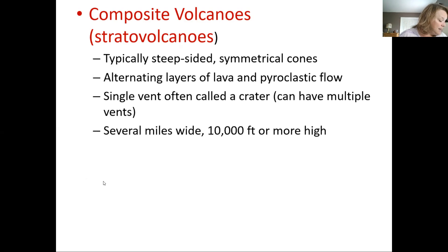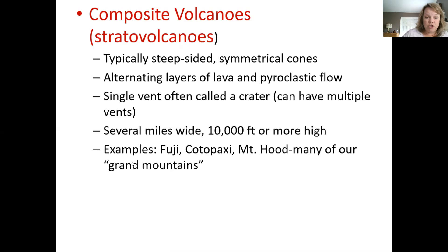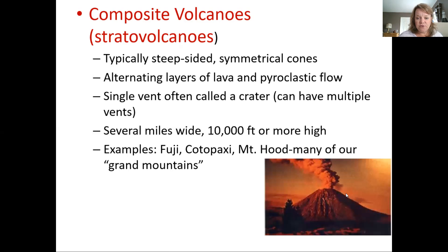These are typically the ones you find on a calendar — they're symmetrical, they're pretty, they have snow on top. They're your typical beautiful mountain volcano, until they blow. Examples: Fuji, Cotopaxi, Mount Hood, and many of our grand mountains. Most of the volcanoes in our research were strato or composite volcanoes. There are also some subcategories we'll get into in a minute.